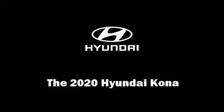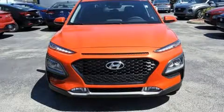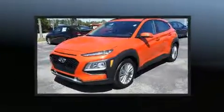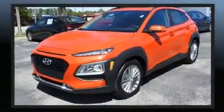Climb inside the 2020 Hyundai Kona. Smooth gear shifts are achieved thanks to the two-liter four-cylinder engine, and for added security, Dynamic Stability Control supplements the drivetrain.